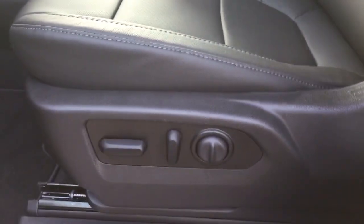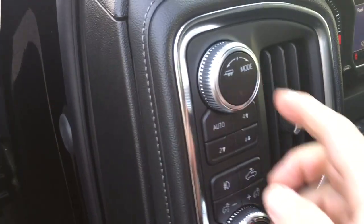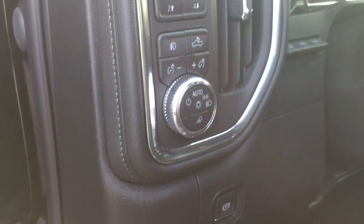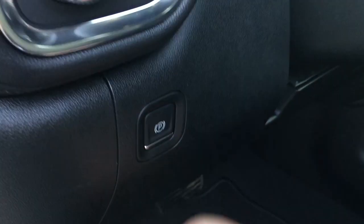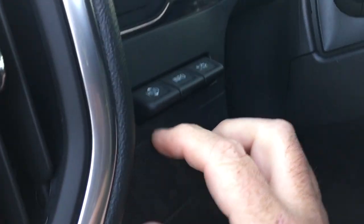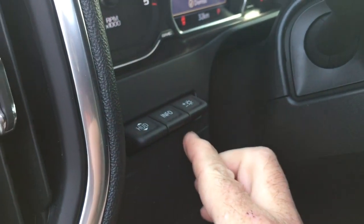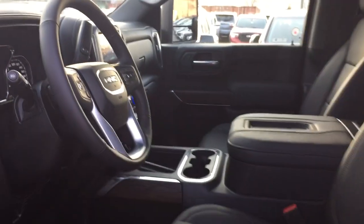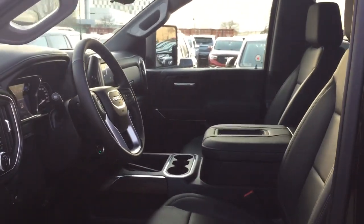Perforated leather seating throughout. Power driver adjustable seat with lumbar support. You've got your tow mode, four-wheel drive select, cargo lights on/off, the electronic parking brake, and the new larger and brighter head-up display. Lots to see here in this 2500 — let's climb on in and take a look around.